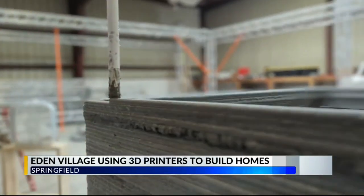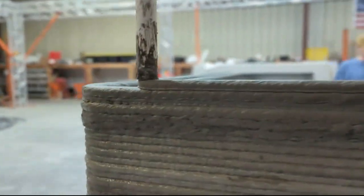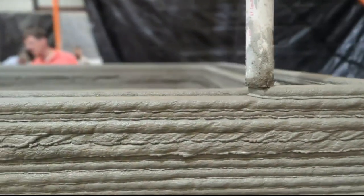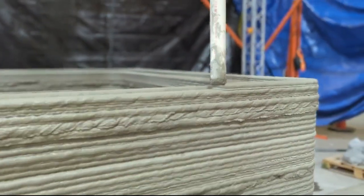Thanks to a generous donation, Eden Village can now provide the unsheltered community in Springfield with a brand new home that will only take eight to nine hours to build.